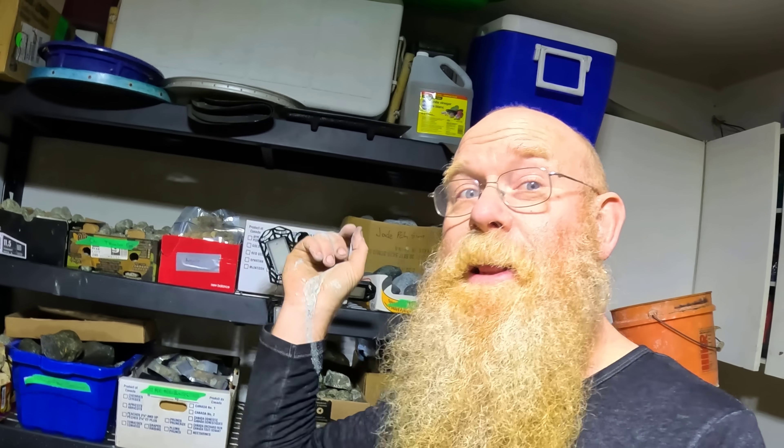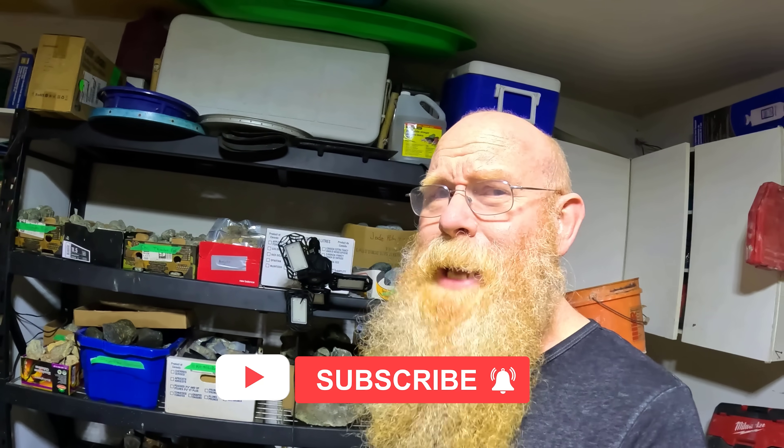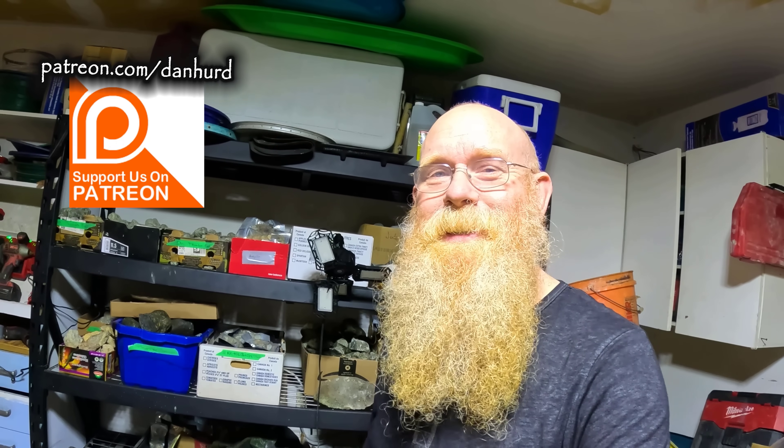We're going to have to leave it there for today. If you want to see the results after tumbling for 12 hours, check back on my Facebook, Instagram, and TikTok accounts — I'll be posting lots of pictures there, plus content that doesn't necessarily make it onto YouTube. Hope you enjoyed the video; if you did please give it a thumbs up. A big thanks to everyone for watching, especially my patrons. Hope you're all having a great day — until the next one, bye!